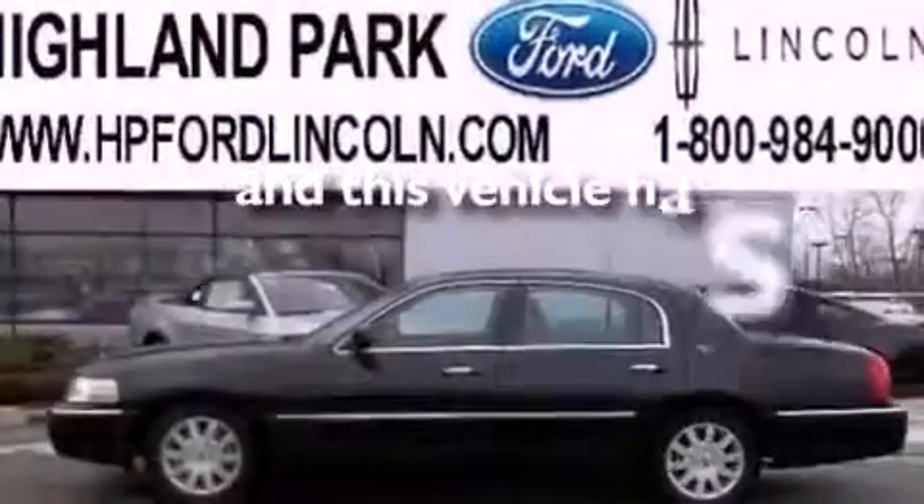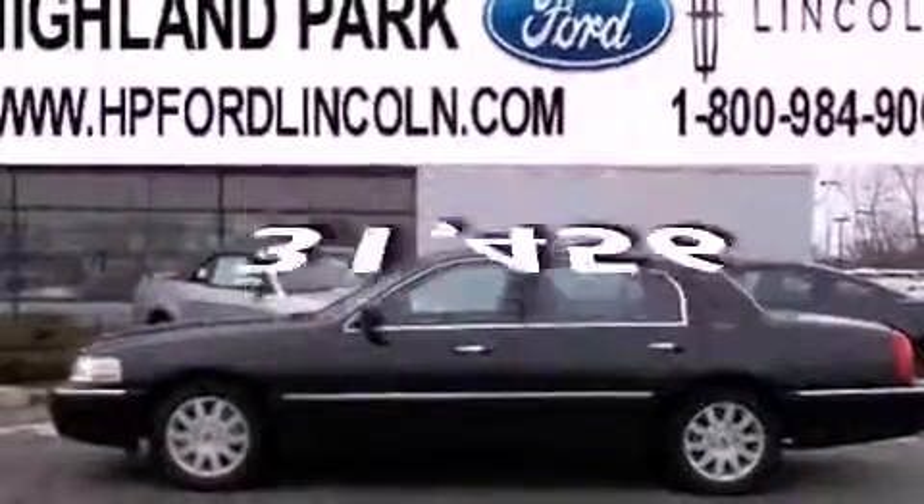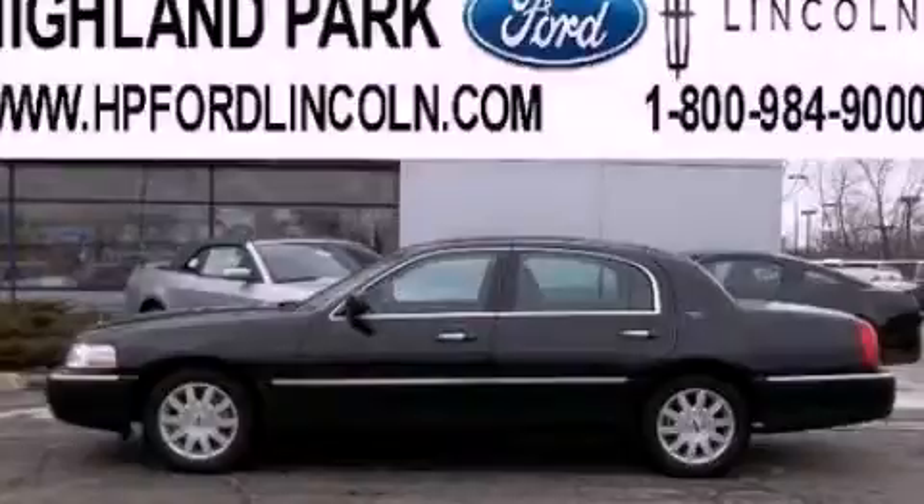This vehicle has fewer than 32,000 miles on the odometer. This vehicle is sure to sell fast. Call and arrange your test drive today.